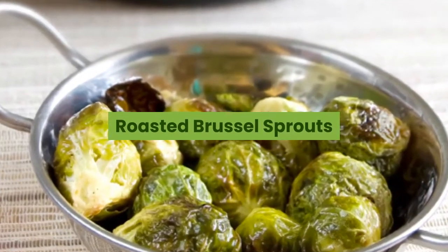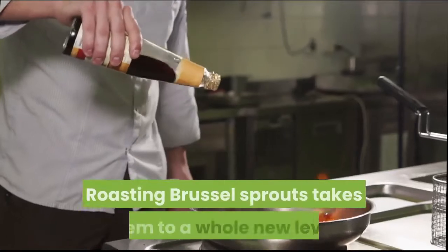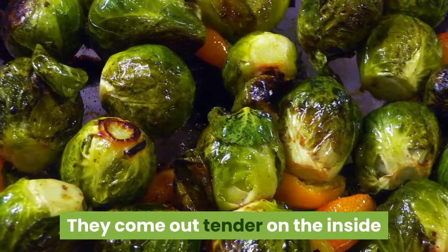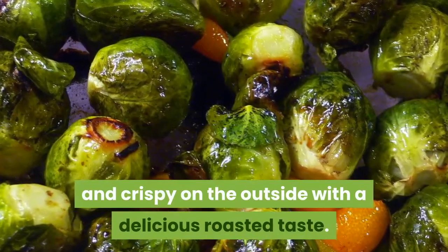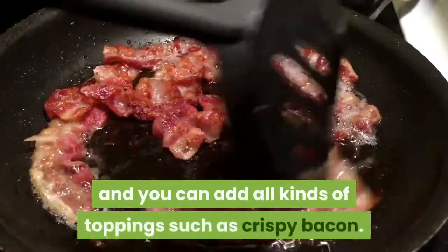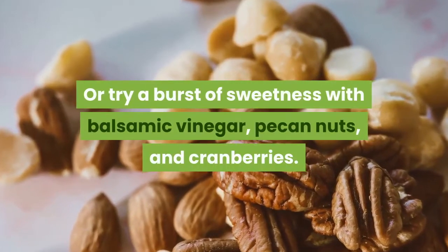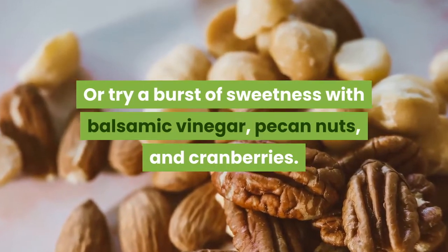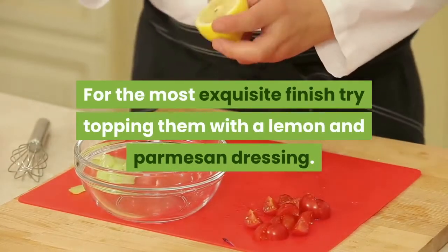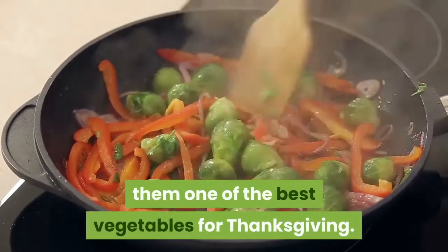Roasted Brussels sprouts. Who said that Brussels sprouts have to be boiled and boring? Roasting Brussels sprouts takes them to a whole new level. They come out tender on the inside and crispy on the outside with a delicious roasted taste. Sprouts can be roasted the day before, and you can add all kinds of toppings such as crispy bacon. Or try a burst of sweetness with balsamic vinegar, pecan nuts, and cranberries. For the most exquisite finish, try topping them with a lemon and parmesan dressing. The high nutritional content of Brussels sprouts makes them one of the best vegetables for Thanksgiving.